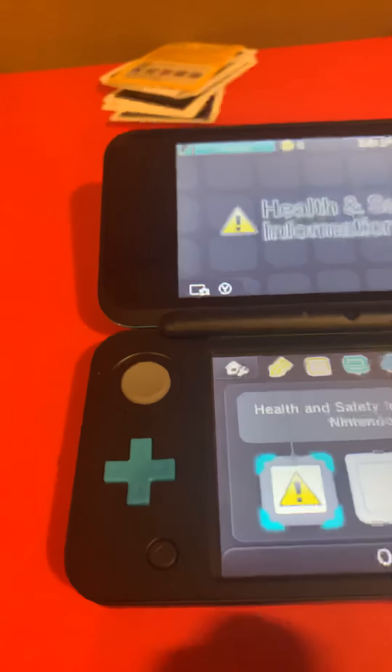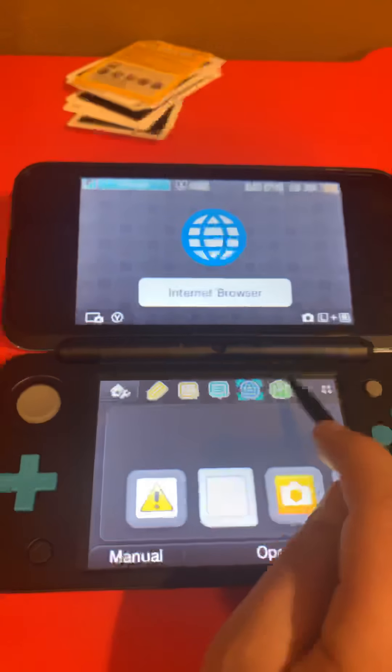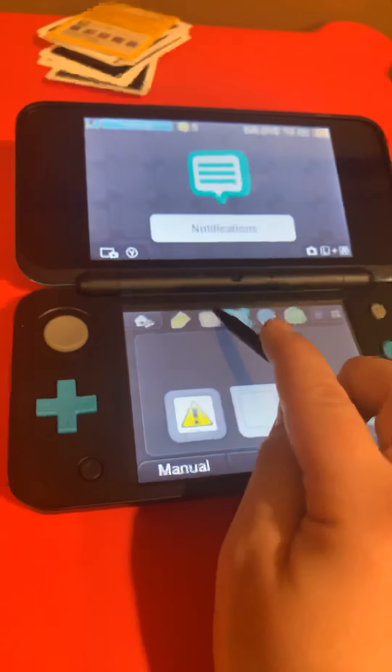You can definitely see the 2DS XL stylus is smaller. Even extended, it's still small. The DSi XL doesn't have Miiverse but does have PictoChat. It doesn't have an internet browser either — and while the 2DS XL had one, they closed it. The 2DS XL has internet browser and Miiverse, while the DSi XL doesn't have notifications, friend list, or game notes.